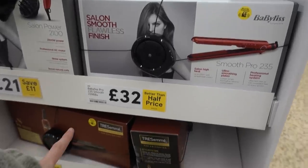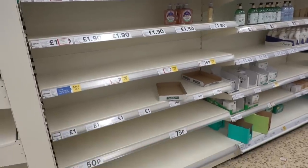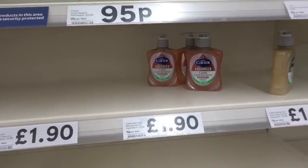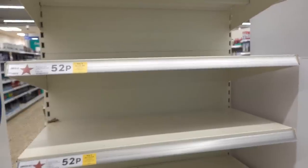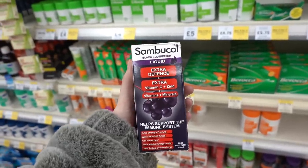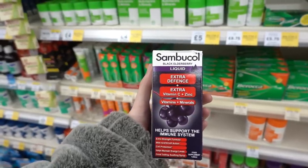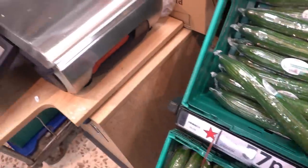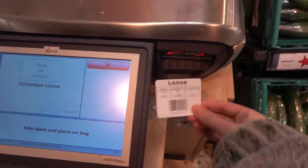If you need new straighteners, they have these better than half price for £32 by Babyliss. There's definitely been panic in the hand wash section — there's hardly any left unless you want the most expensive Carex at £1.90. There's also a shortage of baby wipes — none left. I wonder if people are buying baby wipes to wipe their hands with because there's no anti-bac gel. Because I have an autoimmune condition, my doctor recommended Extra Defense Vitamin C and Zinc, which are currently on offer three for two. As a money-saving tip: these cucumbers are 57p each wrapped, but bought loose they're only 25p.